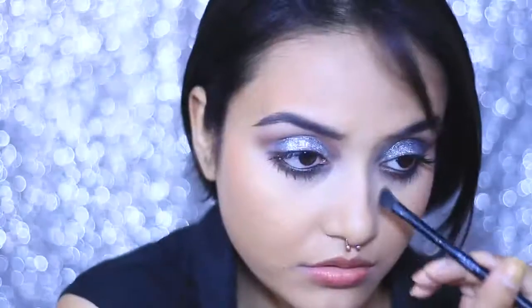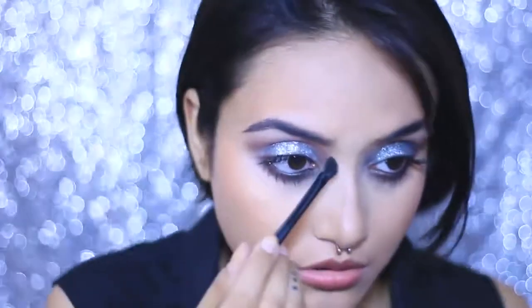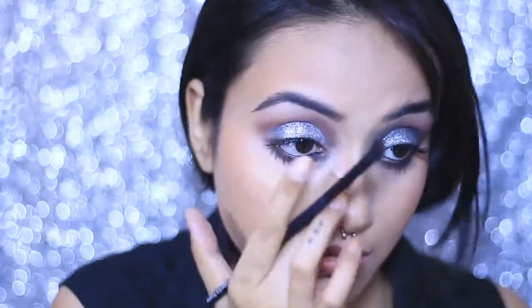I'm defining my cheekbones with some blush — it gives a really nice defined look without being too harsh or made-up. I've also contoured my nose very lightly since she has almost perfect features. For the nose contour I used the Sugar Contour Powder, but honestly you can use whatever works for you.